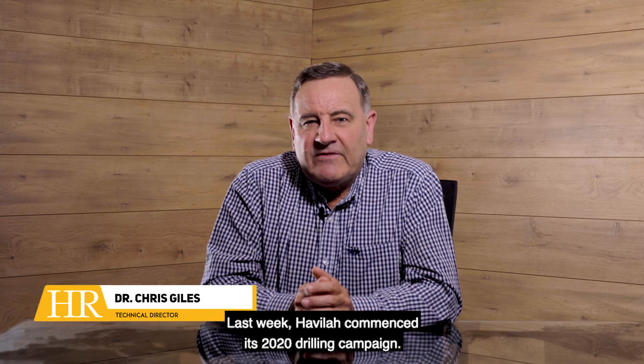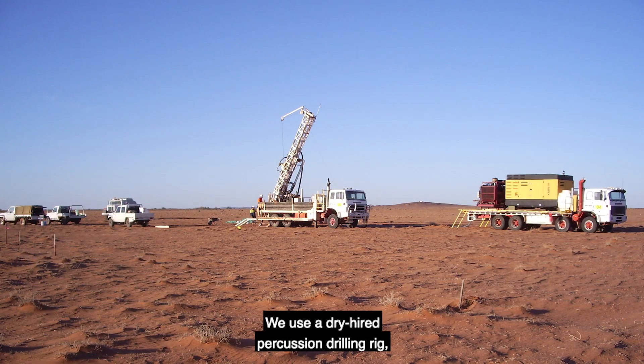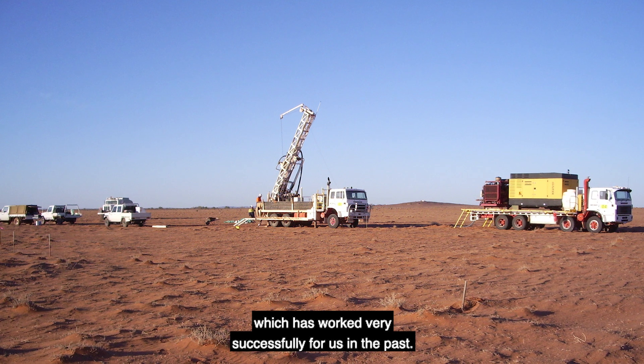Last week Havilah commenced its 2020 drilling campaign. We used a dry hide percussion drilling rig and our own drilling crew, which has worked very successfully for us in the past.